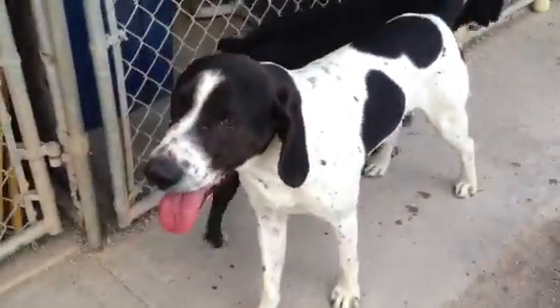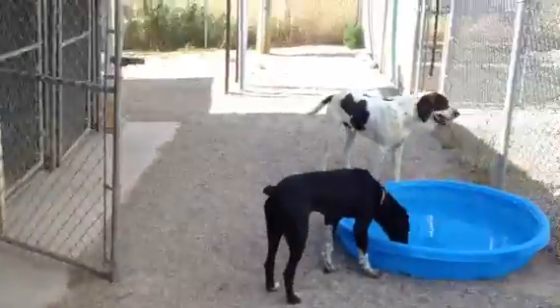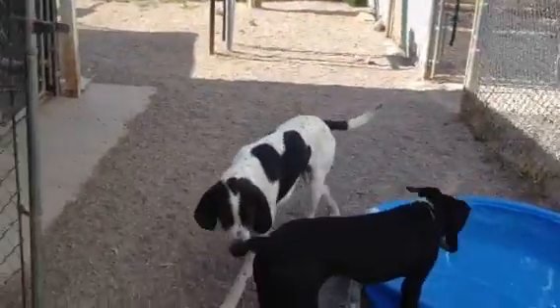This is Hamlet. He is — I'm gonna guess — a treeing walker coonhound. And then this guy, I don't know his name yet, but he's also a treeing walker coonhound.